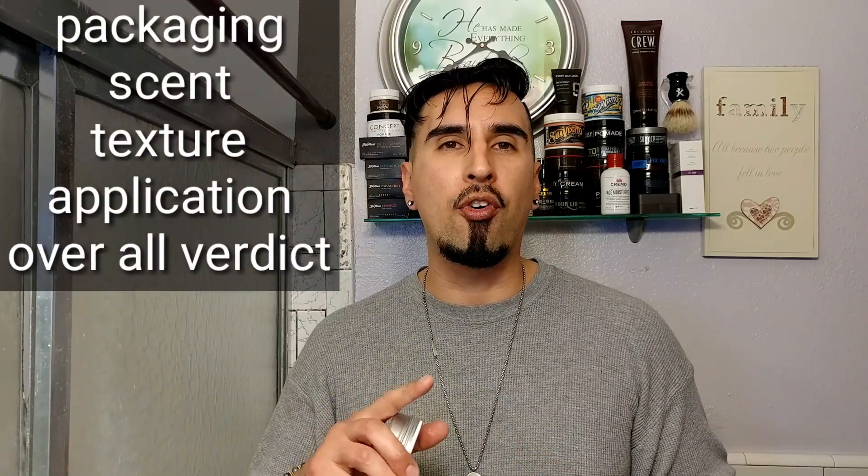Now that we're back from the Walmart trip — yeah, their whole line of products is at Walmart. I was very surprised because when I heard of Johnny Chop Shop, I had seen them on Instagram and they were UK-based only, so you had to pay for shipping, which made it more expensive for us in the United States. As soon as I saw it I was like, we've got to get the pomade. Just like anything on this channel, we're going over five things: packaging, scent, texture, application, and my overall verdict.